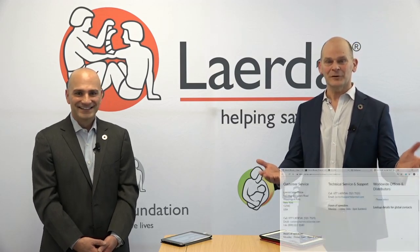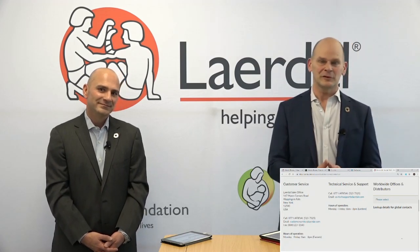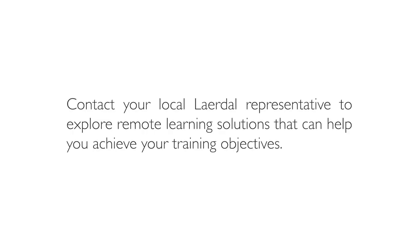We are pretty much out of time — it went fast. Thank you for letting us into your homes, offices, mobile devices, and computer screens wherever you're watching from. Enjoy IMSH 2021. We hope to see everybody in person for IMSH 2022. Until then, take care and stay safe. Thanks very much.